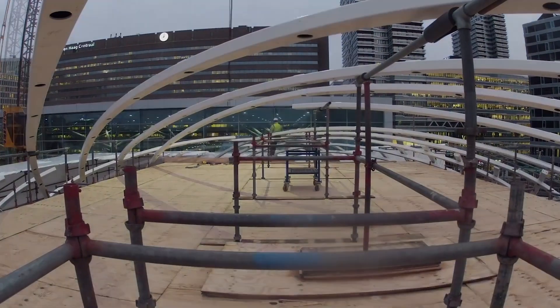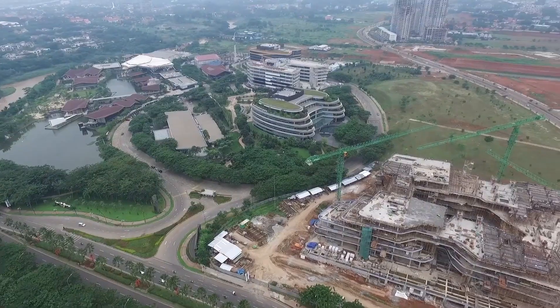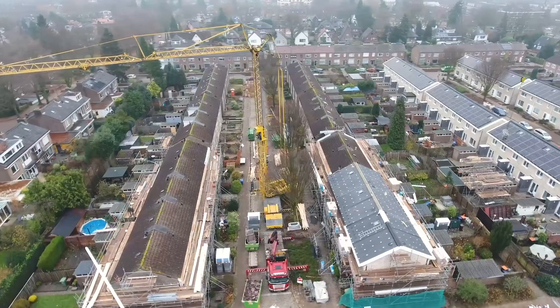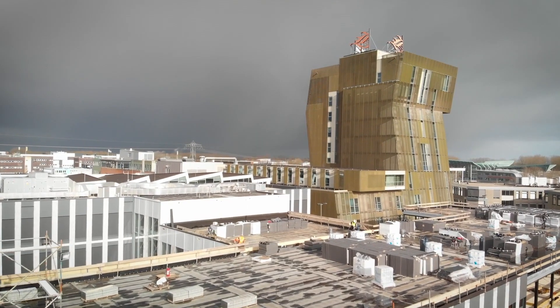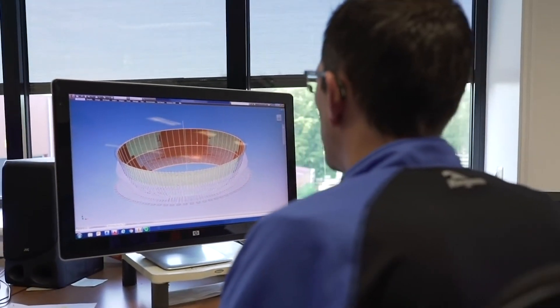The construction industry is changing so much. We don't have enough skilled people. The cost of labour is increasing everywhere in the world, and you have huge sustainability and climate change issues. It's very important for the construction industry to take technology and implement it. The partnership with Autodesk and BAM is very important because they can really help us implement the best technology in our processes.